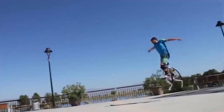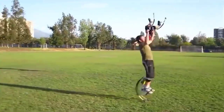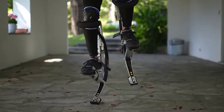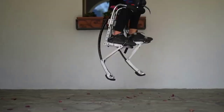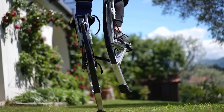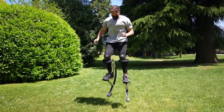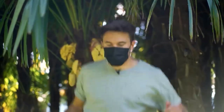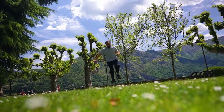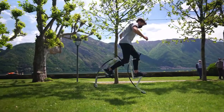Even someone unfamiliar with this product would immediately understand what it does. Yes — jumpers, or metal stilts — call them whatever you want. This device will allow you to jump one and a half meters high, run at speeds up to 30 kilometers per hour, take huge steps of two meters, do different flips, and relax with friends in the fresh air. This gadget will attract attention, bring emotions, benefit your health, and keep the body in great shape. The main thing is to learn how to manage it.